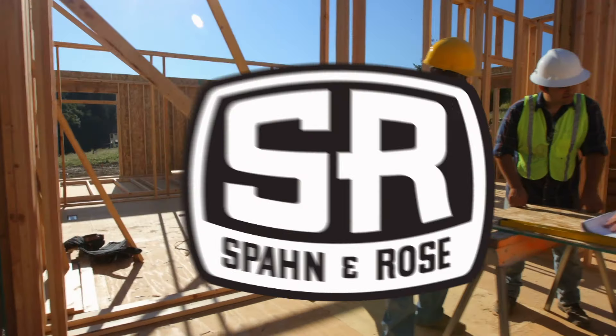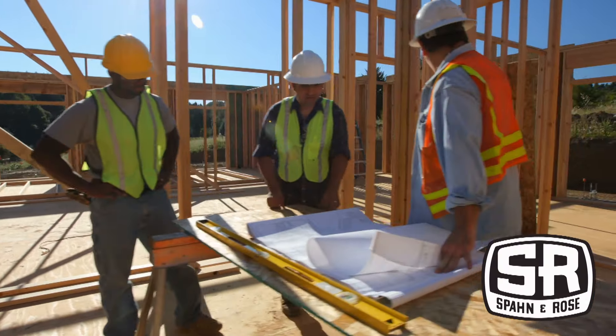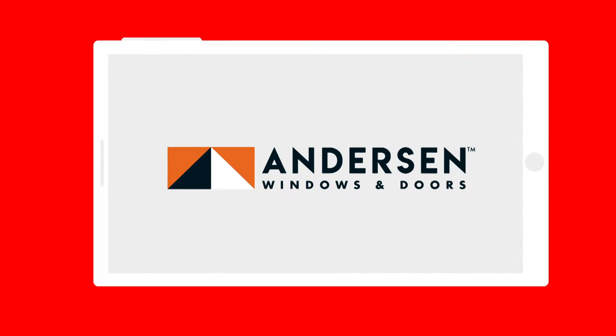Contractors, you're busier than ever, but you can count on Spot and Rose to be an extra set of hands, saving you time with free delivery of high-quality building materials like Anderson Windows.